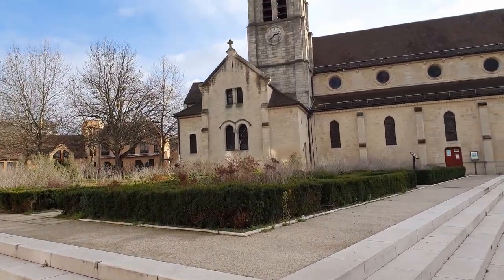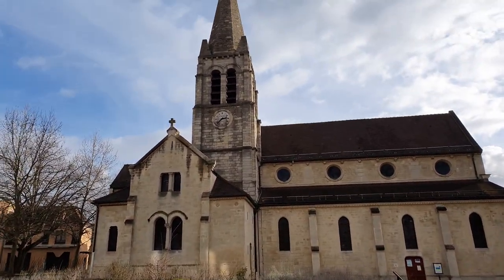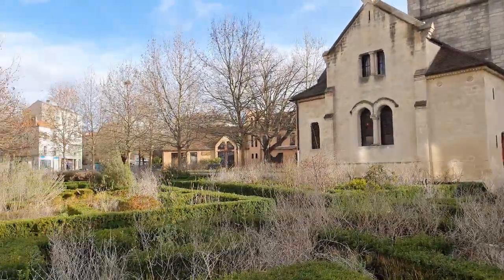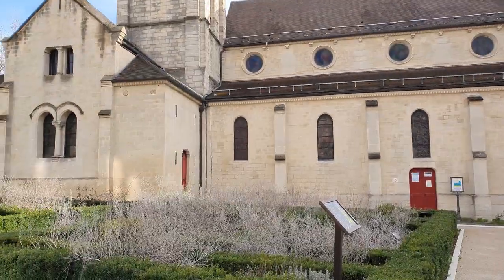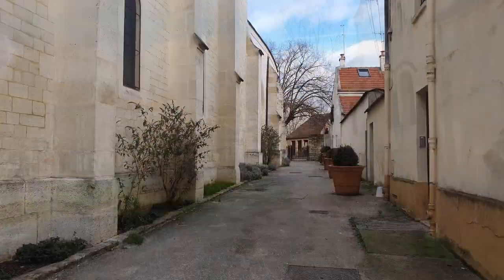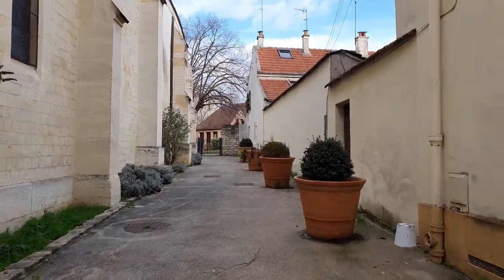And we just approached the church and that's weird — I've been living here for a long time but I have never been in this area. So I'm very curious to see how it looks like. Let's go and check on this park which is behind the church.